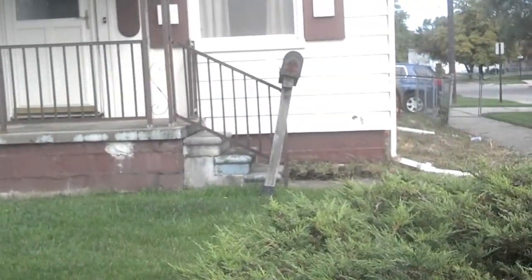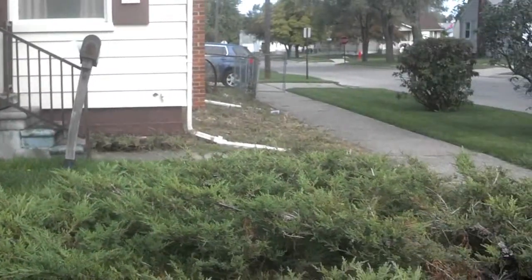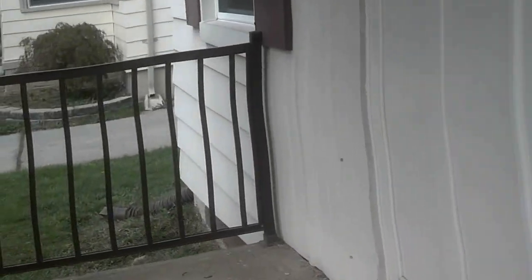Here we are at 13212 Jobin Street, Jobin and Howard in Southgate — really nice neighborhood. This is a two-bedroom home on the corner. We're going to walk on into the house. Walk through the living room, and over to the left is a storage closet for coats. To the right is the bathroom.